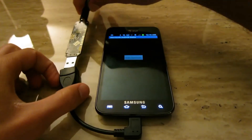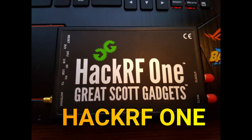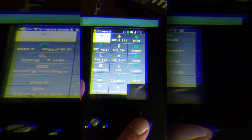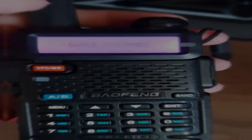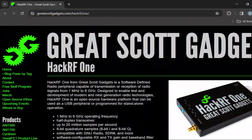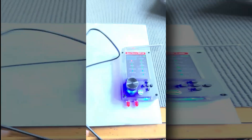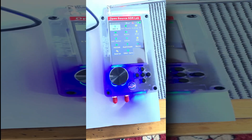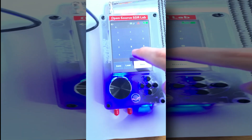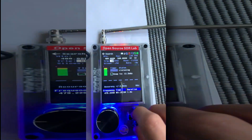HackRF One. The HackRF One is a versatile software-defined radio (SDR) platform designed for wireless communication experimentation, security research, and penetration testing. Developed by Great Scott Gadgets, it covers a wide frequency range from 1 MHz to 6 GHz, allowing users to explore and interact with various wireless protocols such as Wi-Fi, Bluetooth, GSM, and more. The HackRF One operates as a full-duplex transceiver, meaning it can both transmit and receive signals.